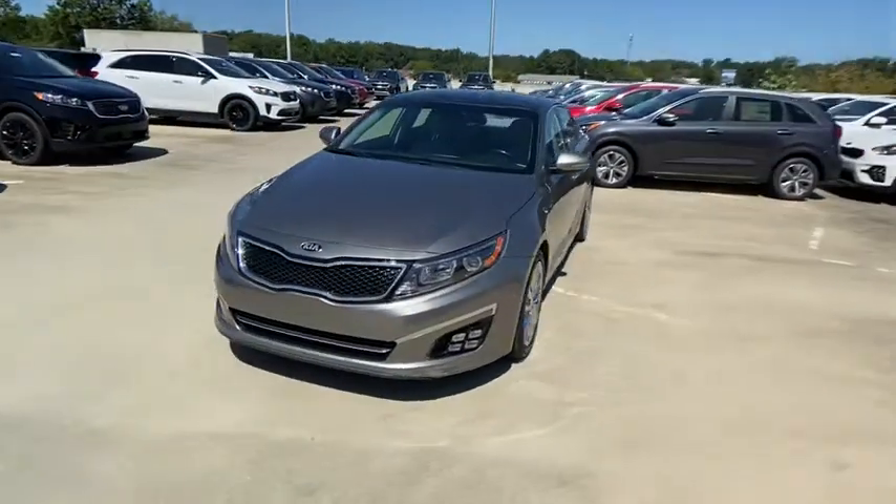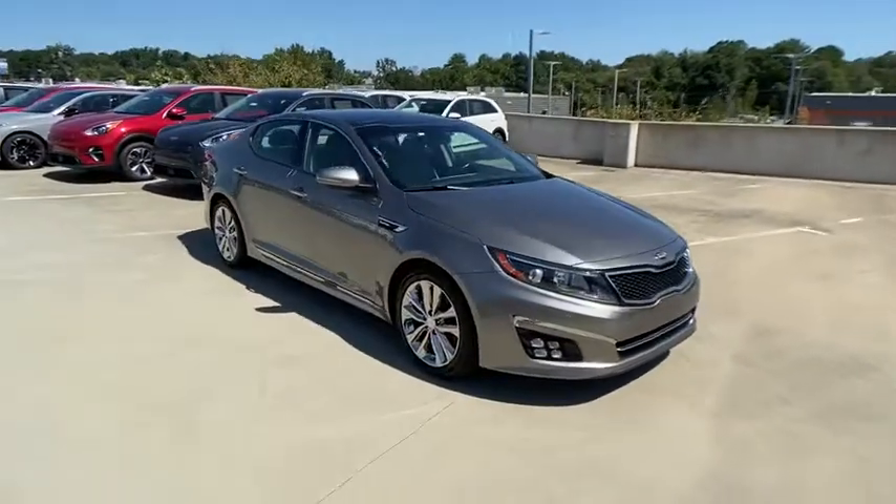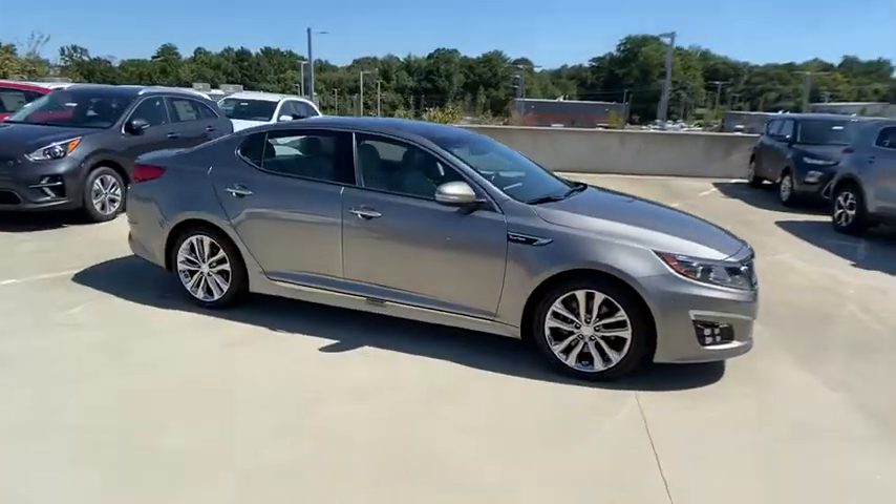You are going to love the 2015 Kia Optima. The all-new Kia Optima offers a new level of style and performance features from Kia.